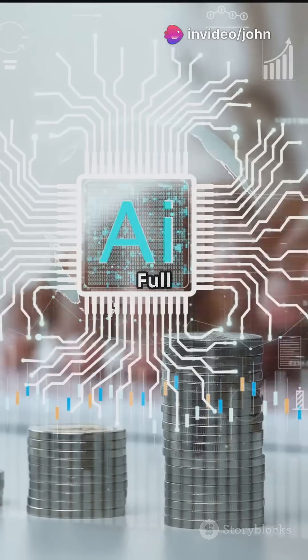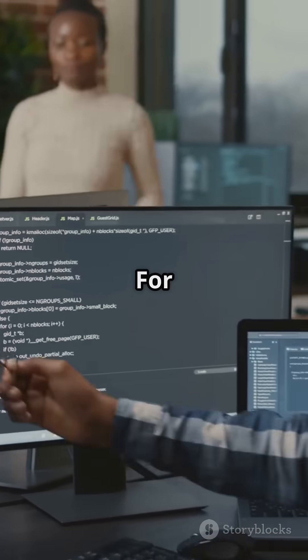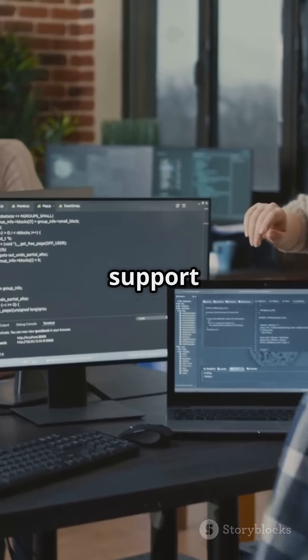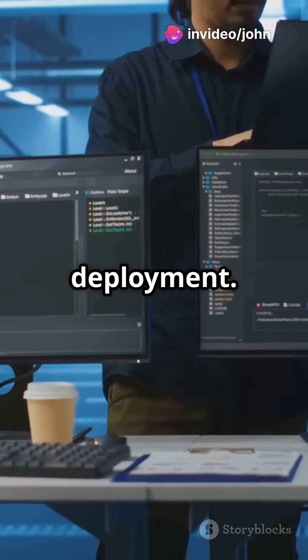With Browser Use, you get full library access, self-hosting, and an MIT license. For $30 per month, enjoy priority support and unlimited access. Or choose custom pricing with dedicated support and on-premise deployment.